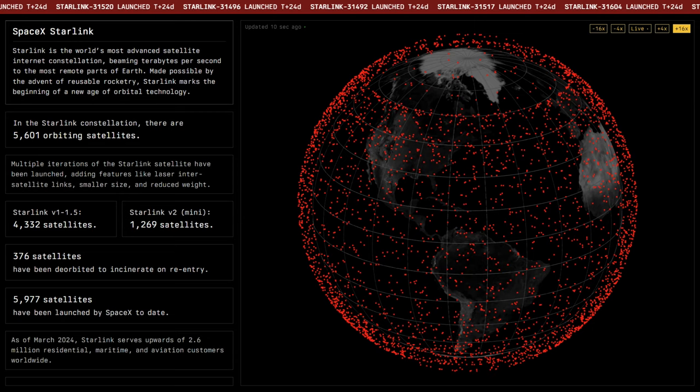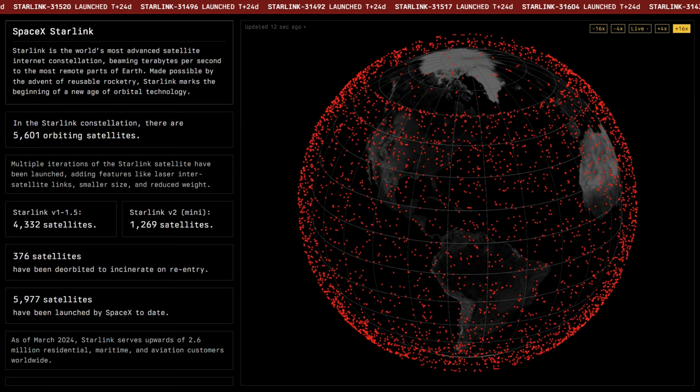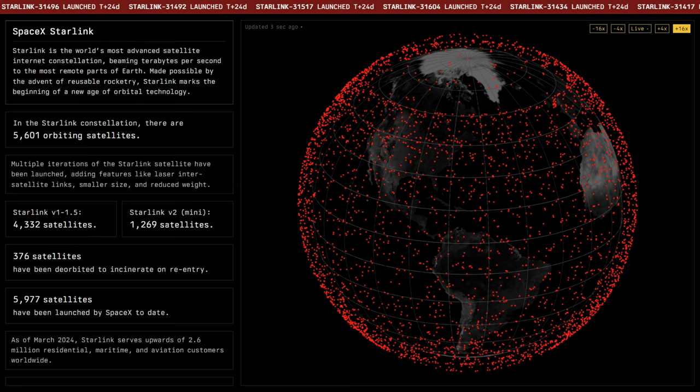There have been and continue to be other satellite internet providers like Viasat, so what makes Starlink so special? Starlink is fast approaching home broadband internet speeds. One of the most important factors is latency — the time it takes a packet of data to go from your device to the internet and back. Starlink achieves low latency thanks to the low Earth orbit of its satellites. At the time of this video there are over 5,600 Starlink satellites in orbit, like a mesh around 342 miles above the Earth, with more being launched on average every five days or so.